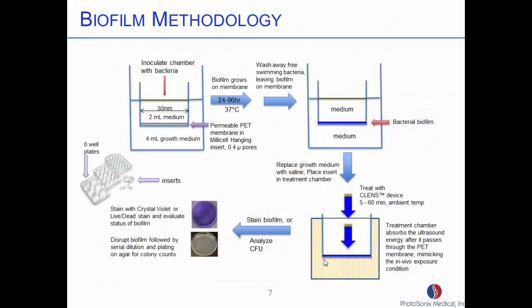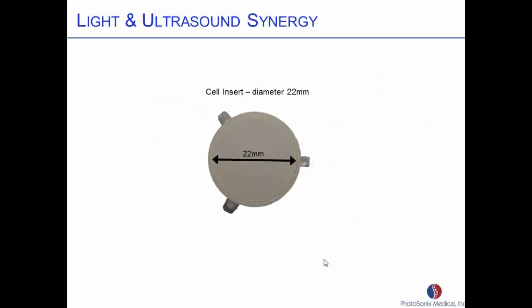This is the biofilm methodology. This is where my partner, who's the PhD in microbiology, figured out all the processes for growing the bacteria — how long they have to sit, the biofilm confirmation. The care and feeding of bacteria is part of what she does. Then here's where we actually put them in the sample chamber, expose them, and then we can either grow them out as bacteria colonies and count the colonies that are grown. These are called colony-forming units.